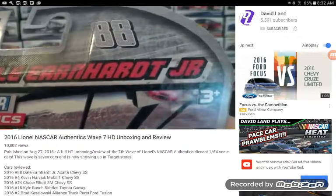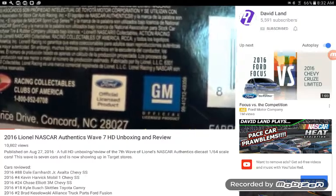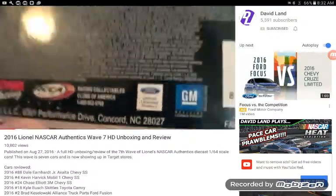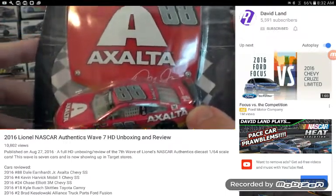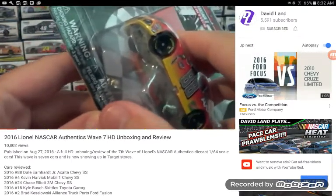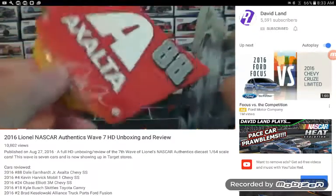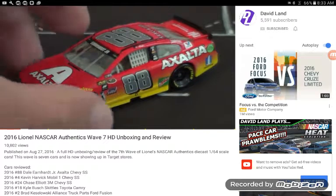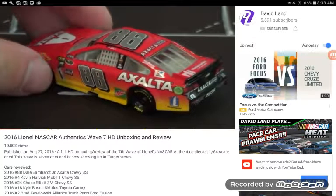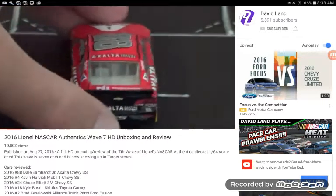Regular viewers of my channel will know this as the Jeff Gordon Exalta 88, but that didn't go over too well, so I'm going to call it by its proper name: Dale Earnhardt Jr.'s number 88 Exalta car. We kind of knew this car was coming — it was only a matter of time. And here it is, in all its glory for NASCAR Authentics. Regular viewers know I already have the Gold Series version of this car, so we'll do a little Gold Series NASCAR Authentics comparison. Here's a look at the back of the box — as you can see, there's all of Wave 7.